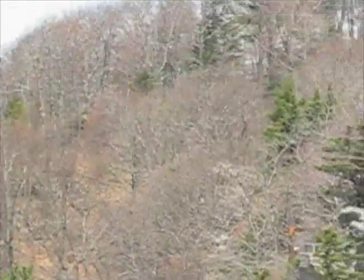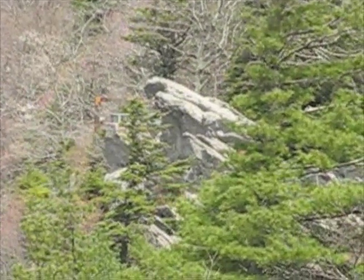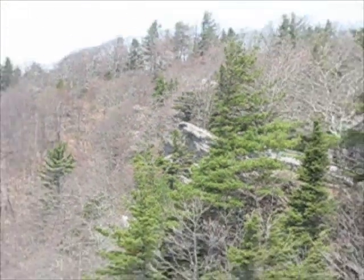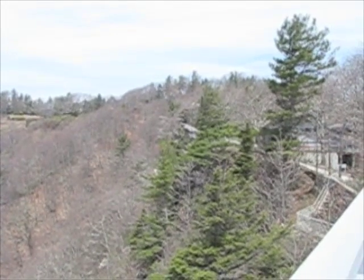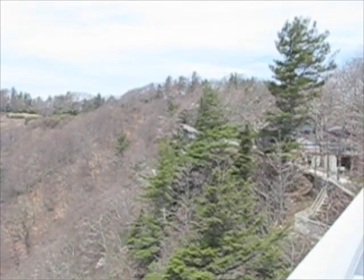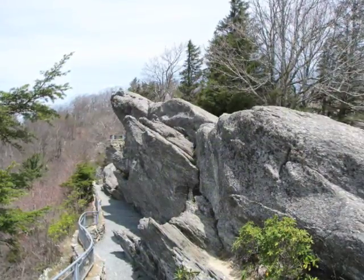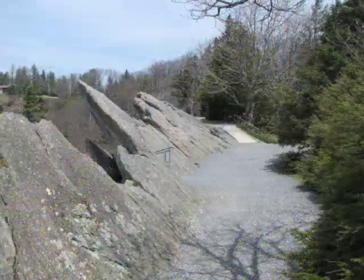Swing back around. You should be able to see the Blowing Rock, or the rock which has been blown, such as the case may be. And there it is. Here's the rock, and here's another angle.